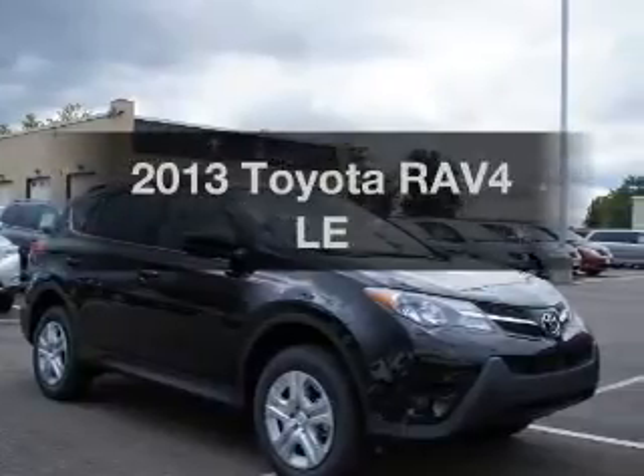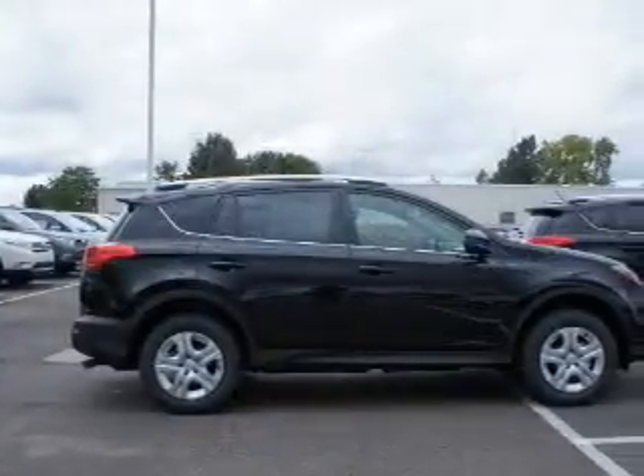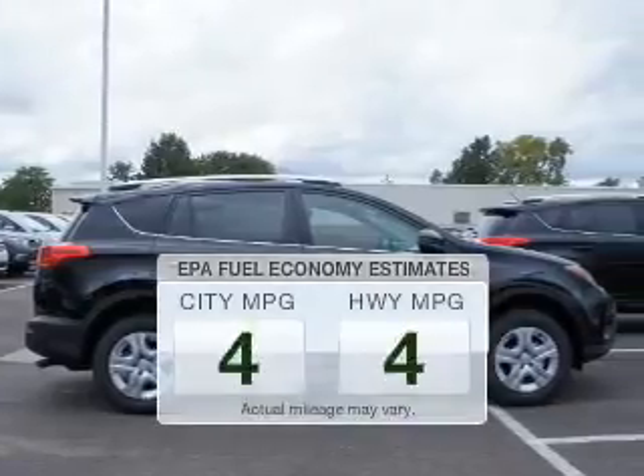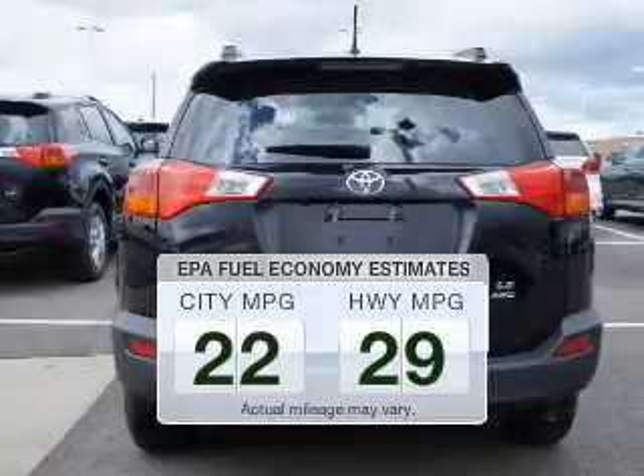Check out this 2013 Toyota RAV4. Travel the roads in style and comfort in this great vehicle. Low emissions and the good fuel economy offered in this vehicle are important to you and the environment.